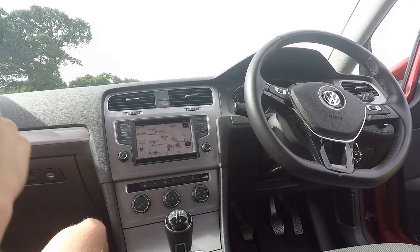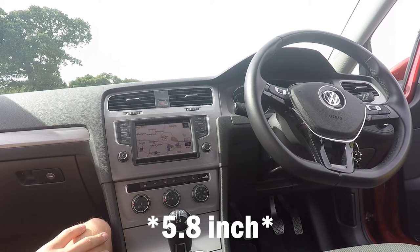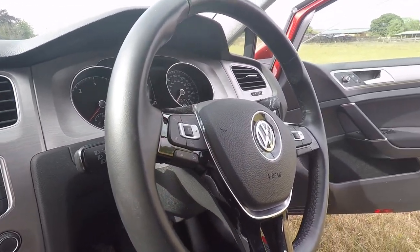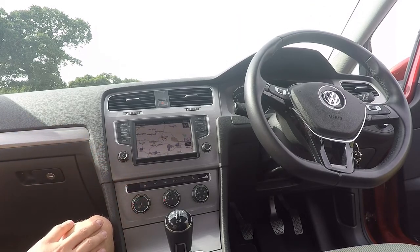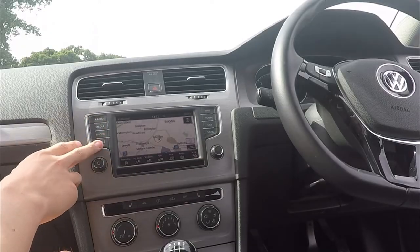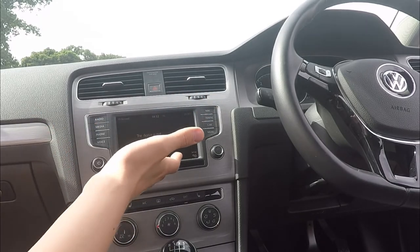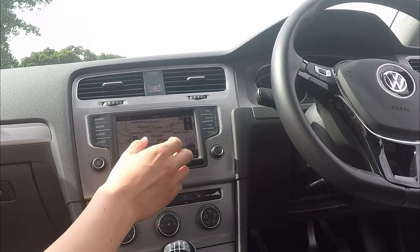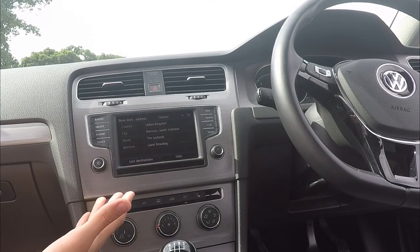Moving into the interior, you have a 6.5 inch infotainment screen dominating the centre of the dash. It might be outdated compared to the Mark 8 Golf, but I'd argue it's actually a better system. The Mark 8 has a touchscreen-based system with touch-sensitive buttons and voice control that doesn't tend to work too well, whereas here you've got manual buttons. When driving, it's much easier - press for radio, connect your phone via Bluetooth, or enter a sat nav destination quickly. The sat nav is intuitive for a 2016 car, even though this technology dates back to 2012.